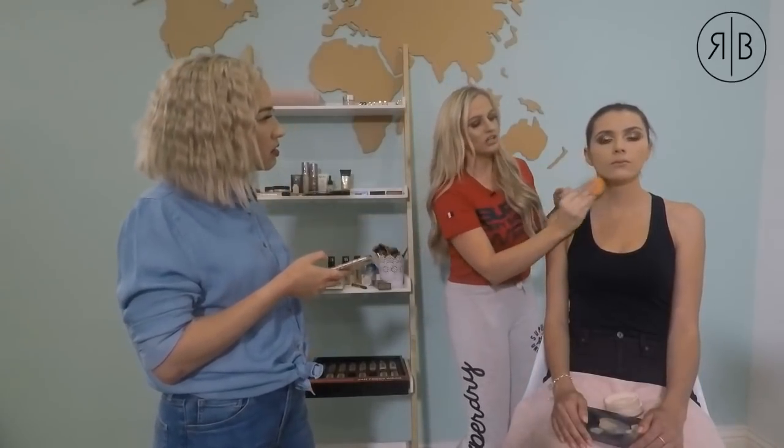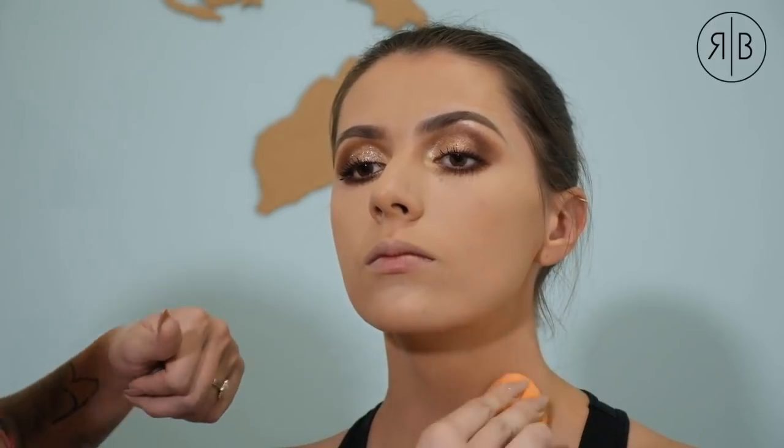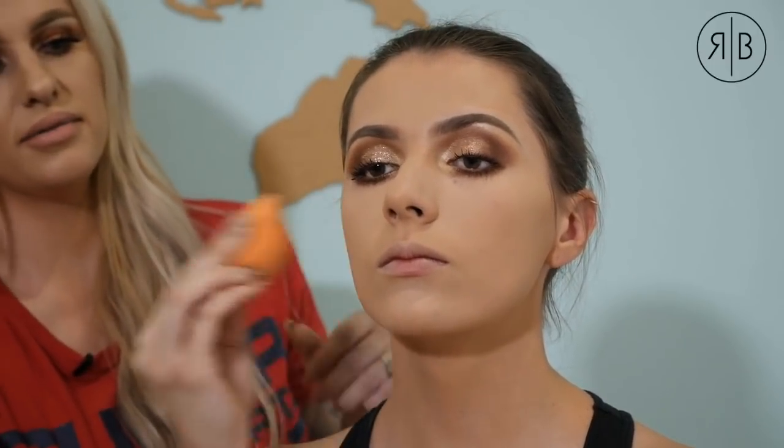For contouring I wouldn't use the LA concealers. A nice contouring product is the Rimmel stick, NYX also has a stick, and more expensive options include Benefit's Hoola bronzer. Now that we've set the foundation, it's not too matte and it won't come off — but it's still not as dewy. Next we're going to add bronzer, blush, and highlighter, and then I'll show you a life-changing trick.